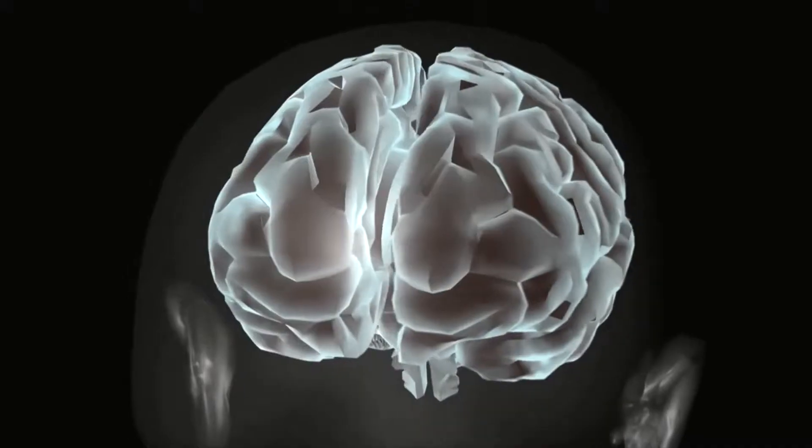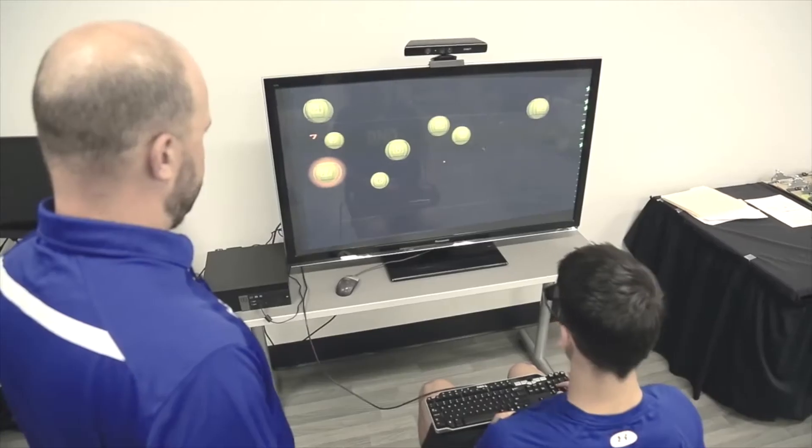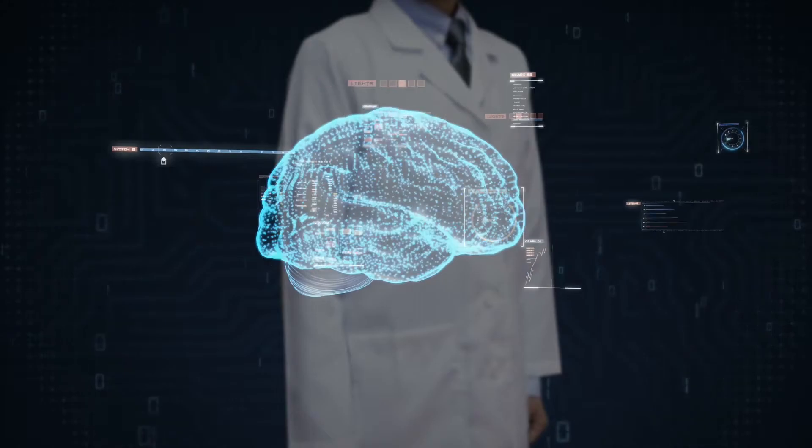Backed by 20 years of neurological research, NeuroStreet builds and creates smart trading tools using neuroscience. This is done by enhancing human intelligence with AI technology to upgrade your number one indicator — the brain.